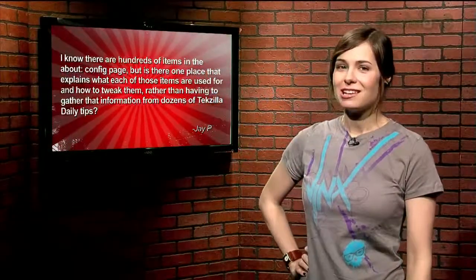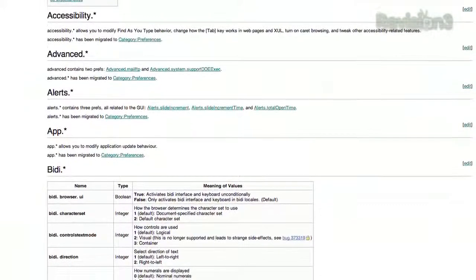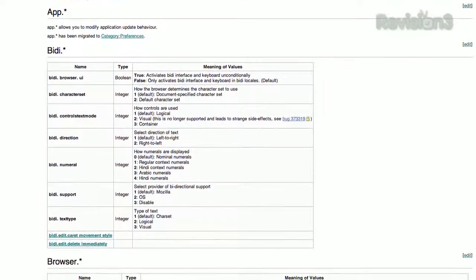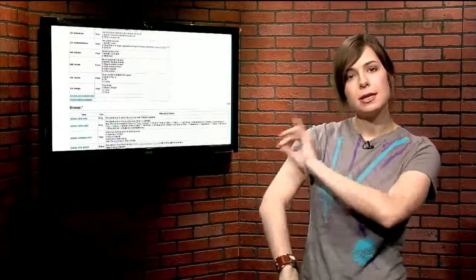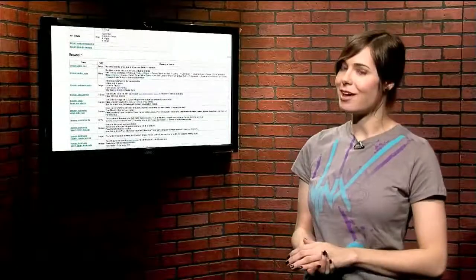Well, indeed there is, Jay. Located at the always helpful mozillazine.org, their about:config entries page outlines every single about:config entry there ever was, giving details about bugs and updates as well as all possible options for each entry. There's literally hundreds of entries, so if you're willing to roll up your sleeves, you'll have enough there to keep you happy. But just in case it's too much to handle, we'll continue to bring you all those helpful little gems that we find hidden within.